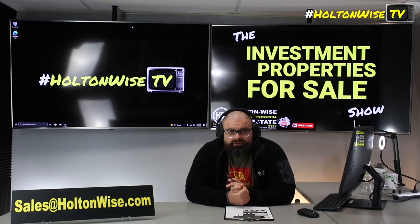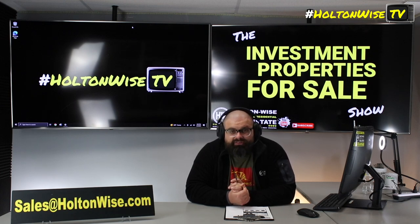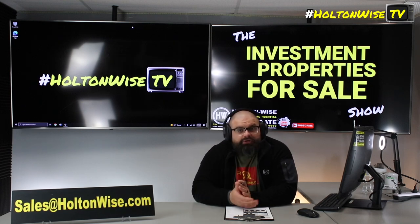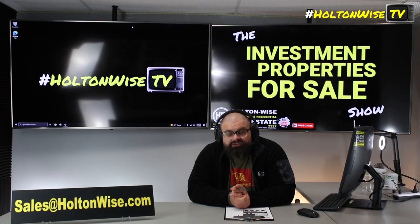If you want to submit an offer — financed or cash — send it to my team at sales@holtonwise.com. For a financed offer, include your pre-approval letter from your lender. If you don't have lenders, let us know and we'll hook you up with our list. For a cash offer, include your proof of funds. Let's go — let's make some Section 8 coin.